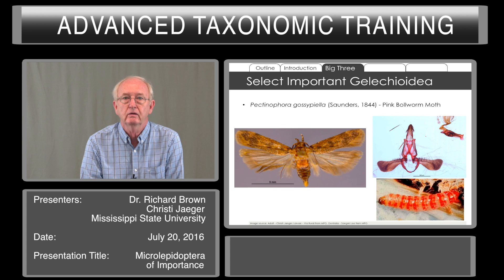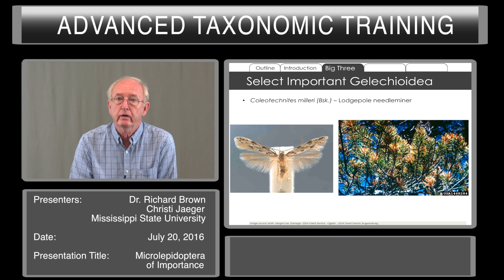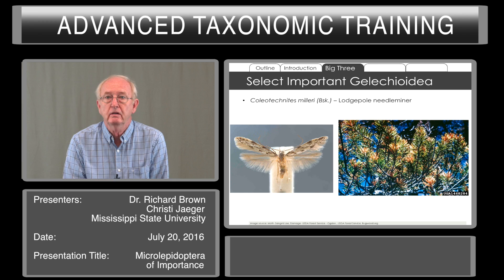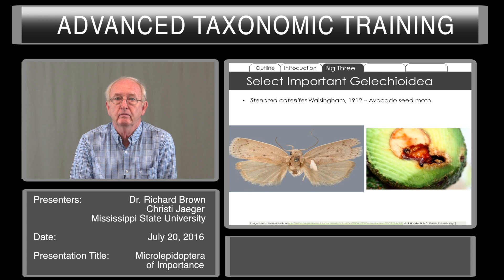Other important species include Tuta absoluta, the tomato leaf miner. Coleotechnites include several species that are important in forestry feeding — in this case, the lodgepole needle miner can occur in large numbers, causing pest status at times. There are also some feeding in fruits; this is the avocado seed moth that we are on alert for.